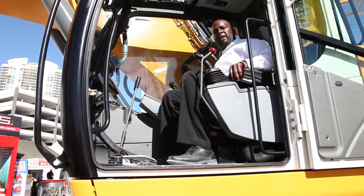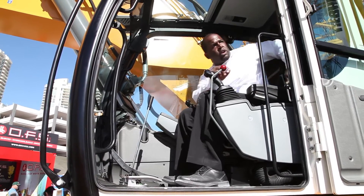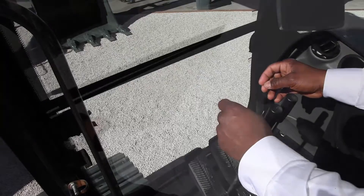All of our machines come standard with air-suspended seats and also with heating. As a standard in our cabs, all of the front windows are fully retractable, including the bottom piece.